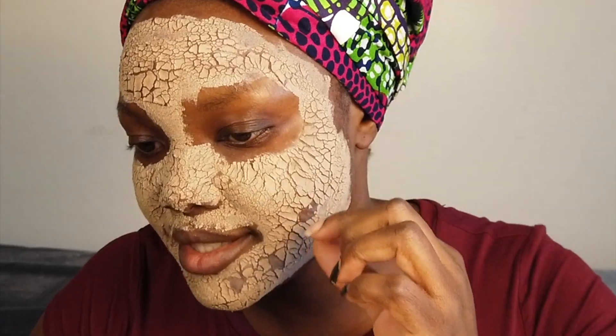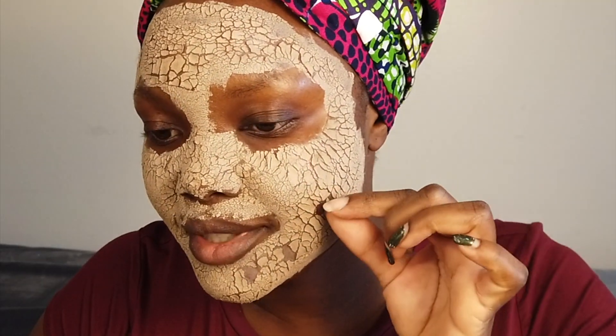Oh wow, I actually see little tiny hairs stuck on it, and things that look like whiteheads as well. It's so satisfying to just pull them off!